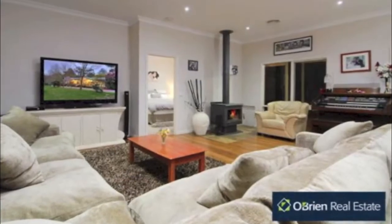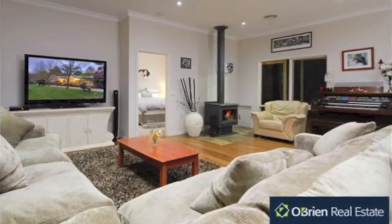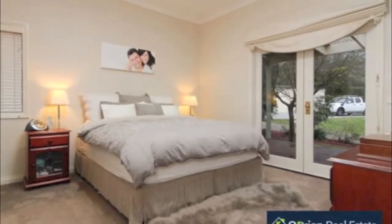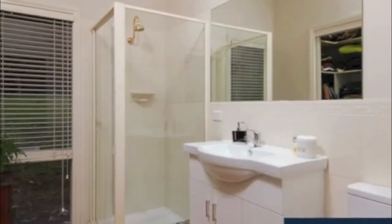The wonderful floor plan provides zoned living with the master bedroom at one end boasting a walk-in robe and access to a full ensuite and French doors that open to the large pergola.